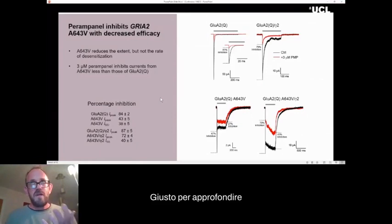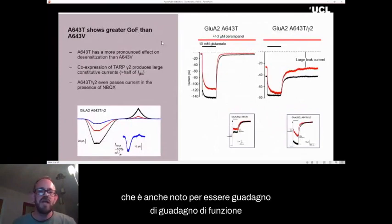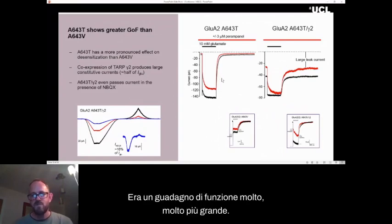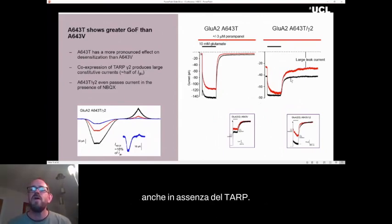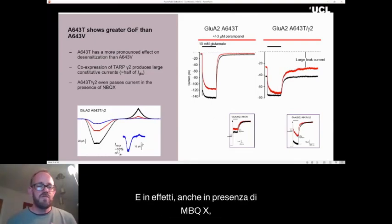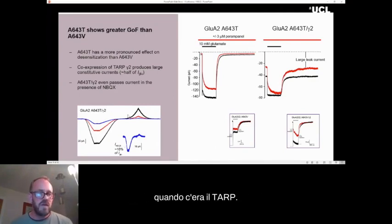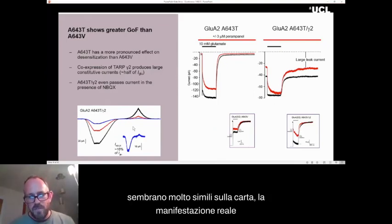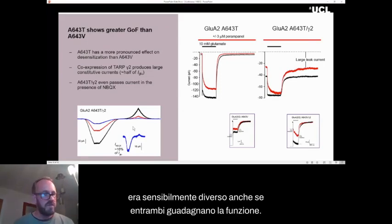To further illustrate why it's important to do these tests, we also looked at the threonine variant, which is also known to be gain of function. But the effect of the threonine variant was even greater than valine — a much, much greater gain of function. There was no desensitization at all even in the absence of a TARP. In the presence of the TARP, there was a very large leak current — this channel remains open the whole time. Even in the presence of NBQX, that should shut all the channels, still 10% of the current remains when the TARP is present. So while the threonine and valine variants looked very similar on paper, the actual manifestation on the channel was appreciably different, even though both are gain of function.